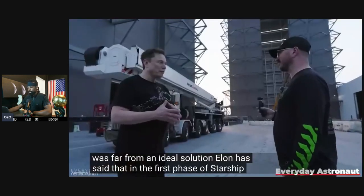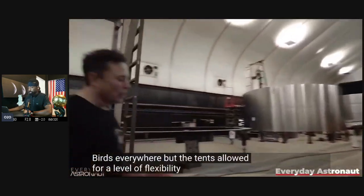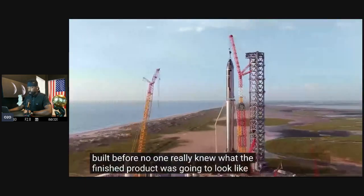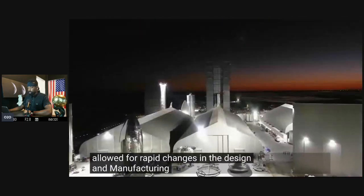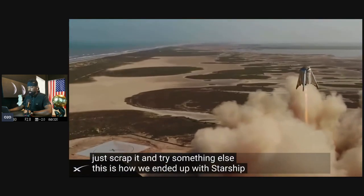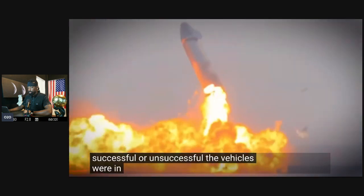Elon has said that in the first phase of Starship manufacturing, everything was always covered in mud and dust and there were birds everywhere. But the tents allowed for a level of flexibility that SpaceX required in those early days. Since there had never been anything like Starship built before, no one really knew what the finished product was going to look like, so the non-permanent nature of the tents allowed for rapid changes in design. This is how we ended up with Starship rockets that in some cases were very different from build to build.